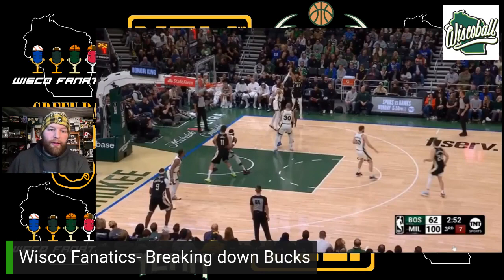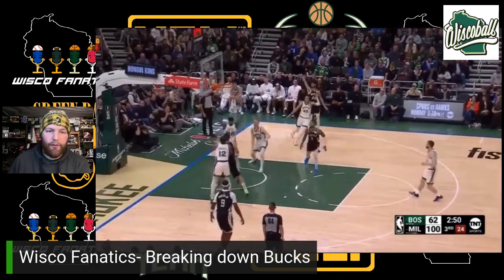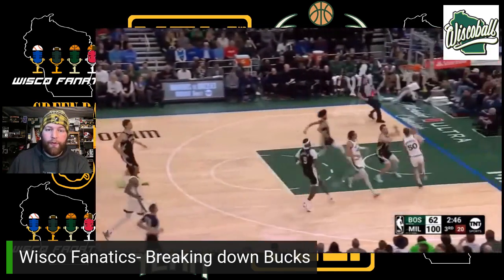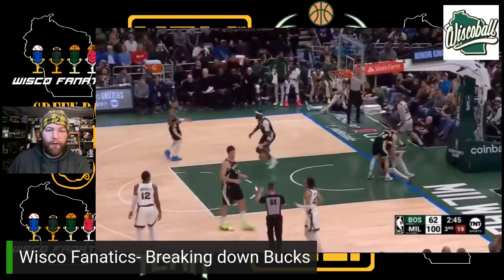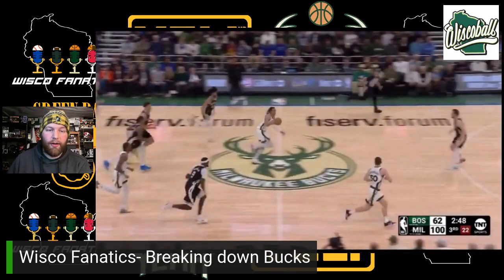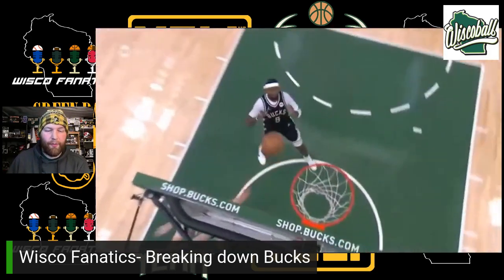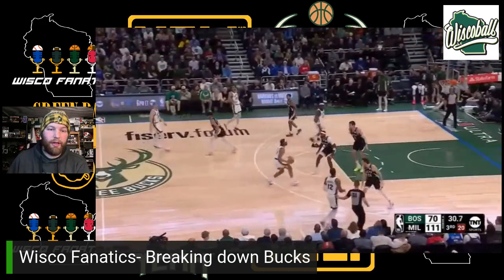These are three plays that should be three blocks. Unfortunately, it's a foul and two blocks. I want to check the effort level by Andre Jackson Jr. here — he's super far away from this play when he ends up getting back into it. Unfortunately, it ended up being a bump on Connaughton, but look how far behind the play that he is and he gets back to this point. Unfortunate that couldn't be a block.